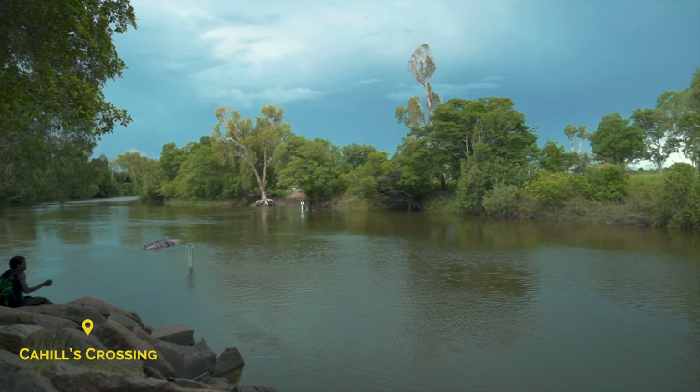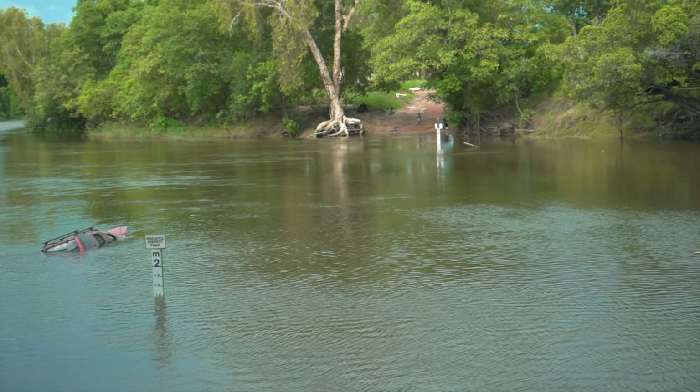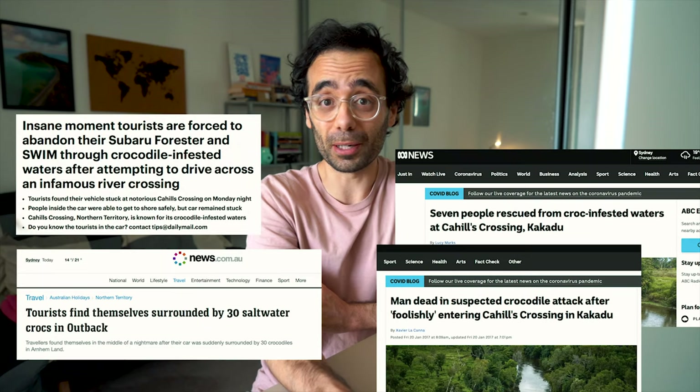Afterwards we had a quick lunch and went to a place called Cahill's Crossing because they told us we could see some crocodiles there. We didn't see any — maybe because during this season at high tide they don't need to come to the surface to warm themselves up as often. It's a normal crossing to get to West Arnhem Land during the dry season, but during the wet season it's closed due to high water. It's famous because people's cars often get washed away trying to cross it, and also because a lot of people have been killed by crocodiles here. It is a safe place as long as you don't get close to the water, and there's even a platform where you can watch the river and take pictures.